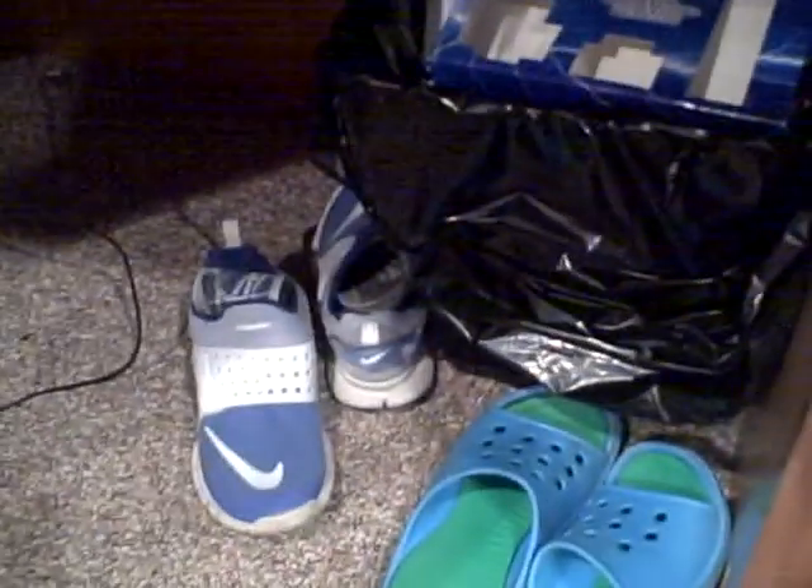And I have a bad habit of taking my shoes off in my office. So we have 30, 31, 32, 33, 34 — I think I have a couple under my desk even — 35, and 36.